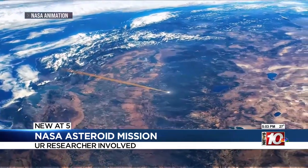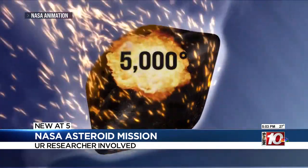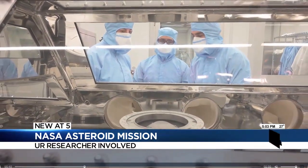When meteorites come to Earth, their composition has changed from the heat of the atmosphere to the land they crash into. What they got here was a pure, unaltered asteroid.